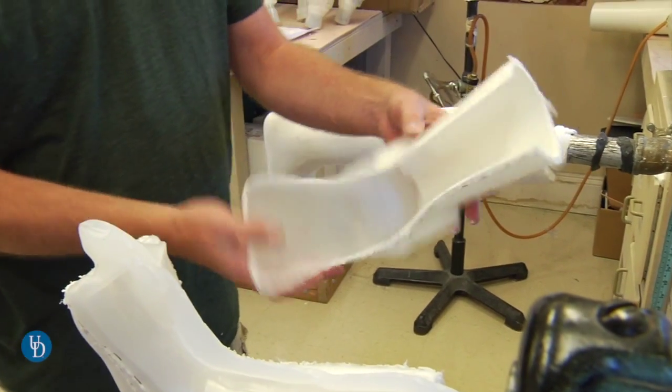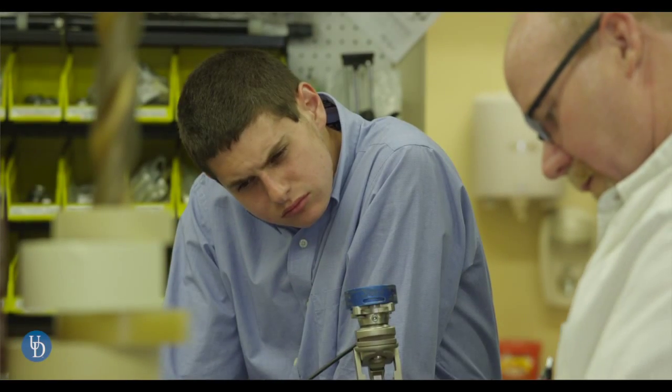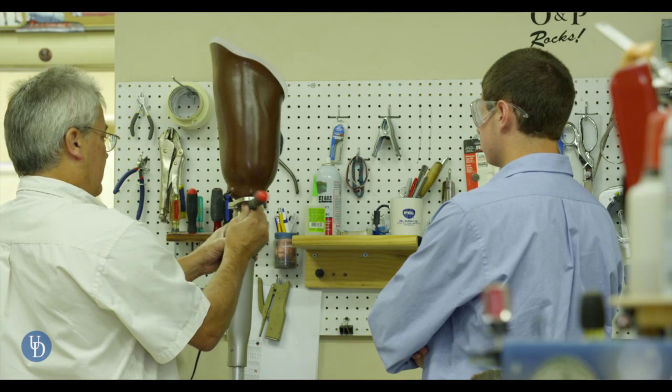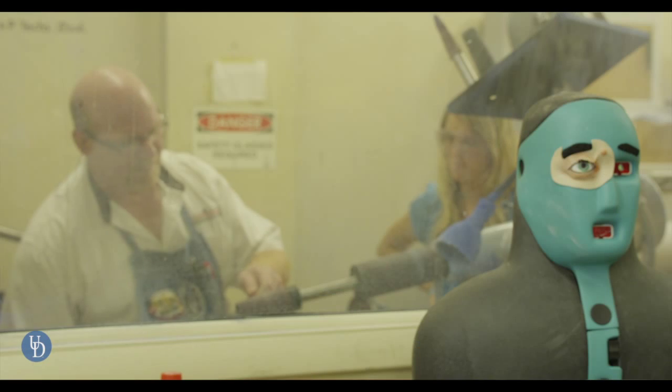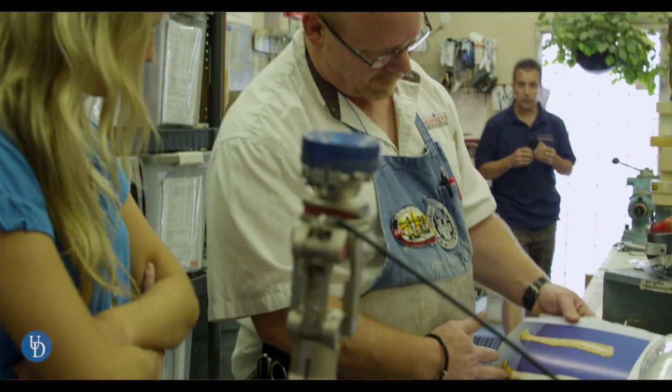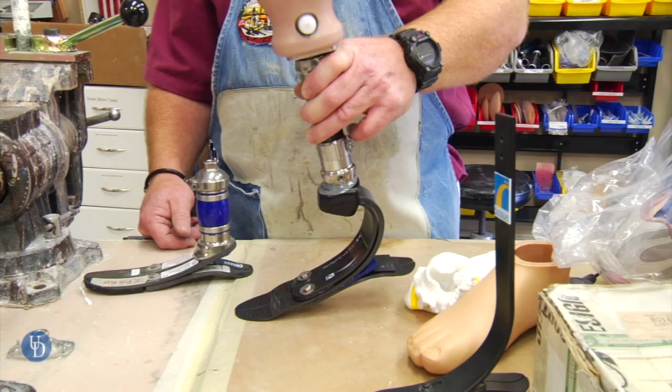You get to see from the beginning to the end — we see the patients come in, they're observed, and we take measurements, sometimes cast them, and make custom molded items for them. We rotate the students through so that they actually get to see every aspect of our organization. They spend a lot of time in the lab where they get to see what it is really like here, fabricating a prosthetic device — putting a foot with a knee and a socket.